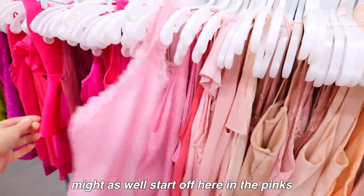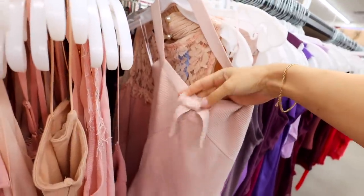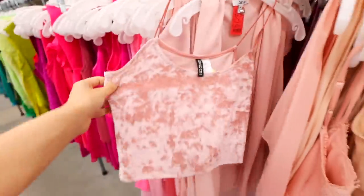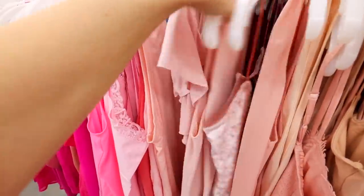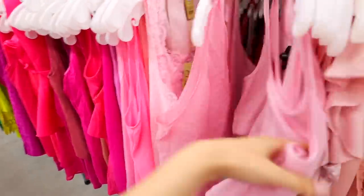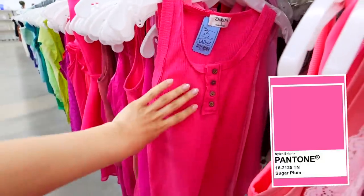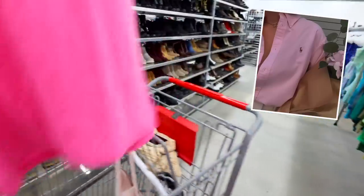This baby pink blush top is so cute — I love the bow in the front, that feels very classic Barbie. This one is a little more of a halter; I don't know if I'd wear it on its own, but maybe layered with a t-shirt underneath. Barbie does tend to wear a lot of crop tops so I'll find a ton of that. This one has a lace trim detail and is very much that hot pink Barbie color, but it feels too 2001 for me. Oh — a polo shirt, for Polo Barbie, definitely.